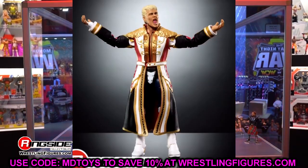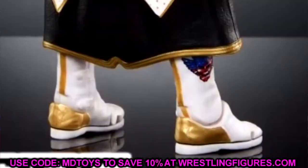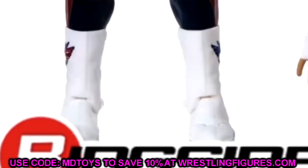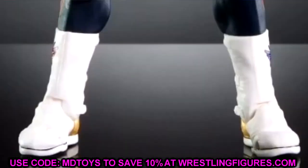Also these boots — these are newly sculpted boots. They finally got Cody Rhodes' boots accurate. These are no longer the same ones he's been getting — those Heath Slater or Santos Escobar ones. They actually have brand new sculpted boots that look really good and look just like his boot mold. The gold accents on here look amazing. You can make it out enough that it is a new boot mold. So I am excited to finally have that new boot mold in there.